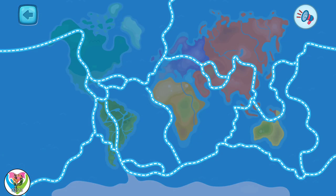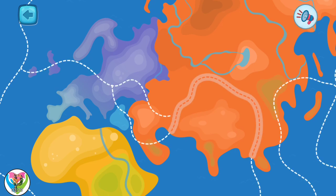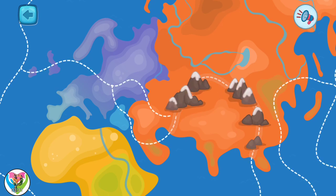Our planet looks like a large jigsaw puzzle with pieces of land. When these pieces meet and collide together, mountains appear.